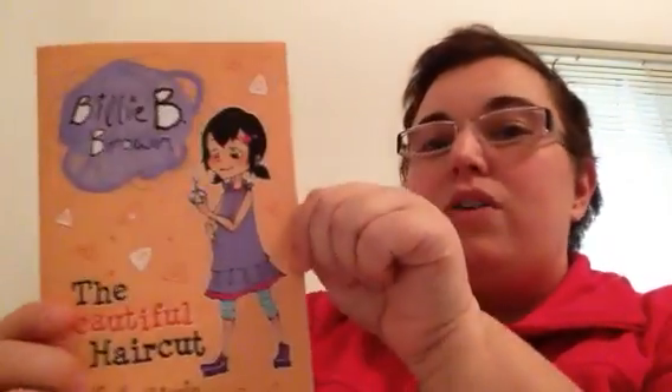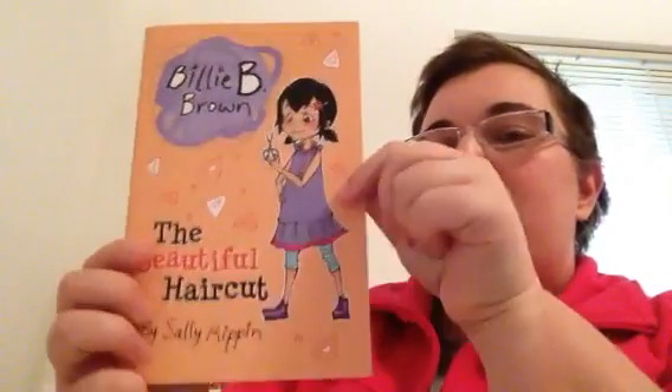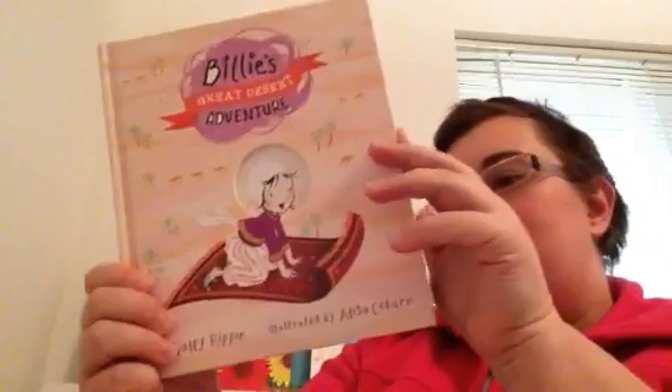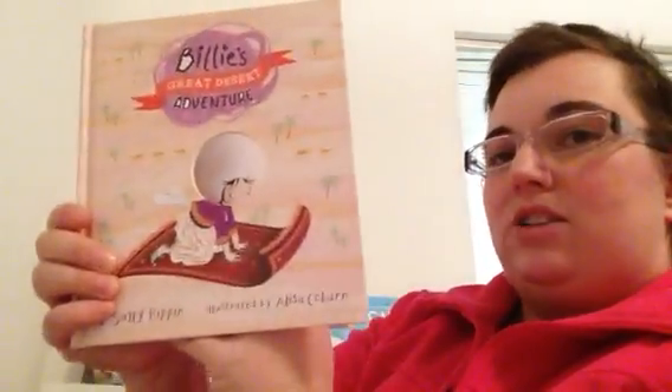Another one that I'm really excited about — a lot of you already know Billie B. Brown. She is super famous for our super easy first chapter books, and her friend Jack. Well, here they are in their picture books. These are amazing. These are $10.99. We have two of these. This is The Great Desert Adventure.